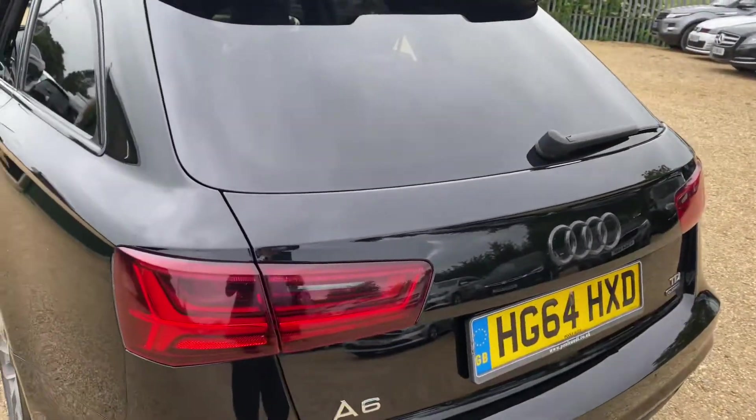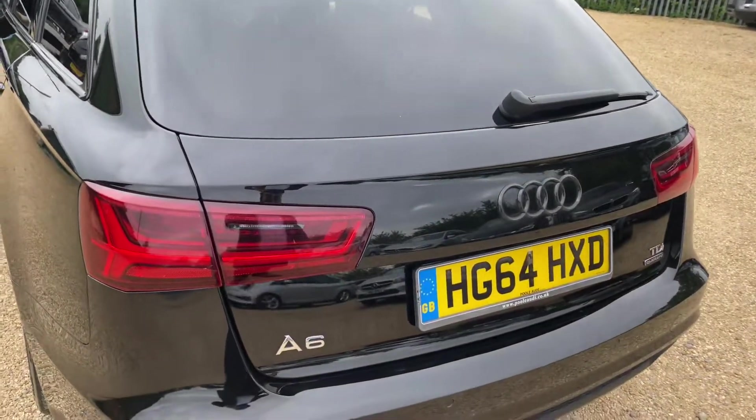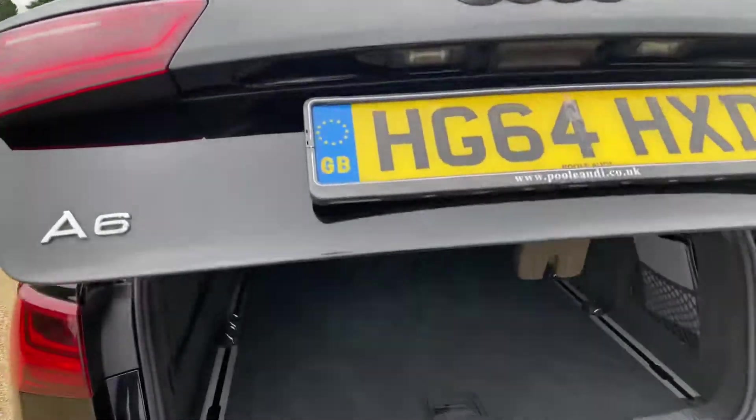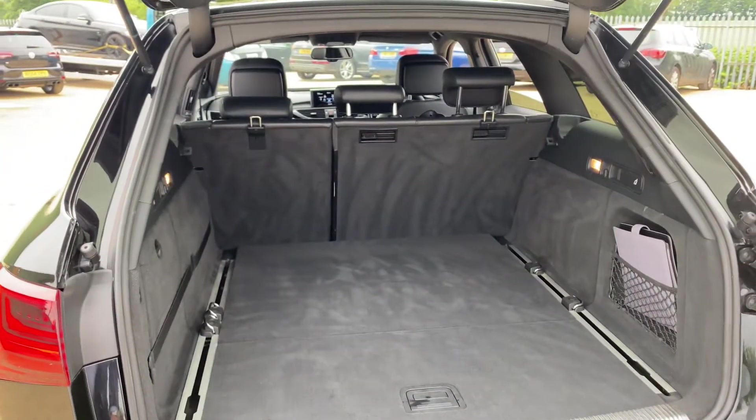The Audi badge has gone black around the front, and the same for the grill as well. With the privacy glass and those lovely wheels, it really does go well together.